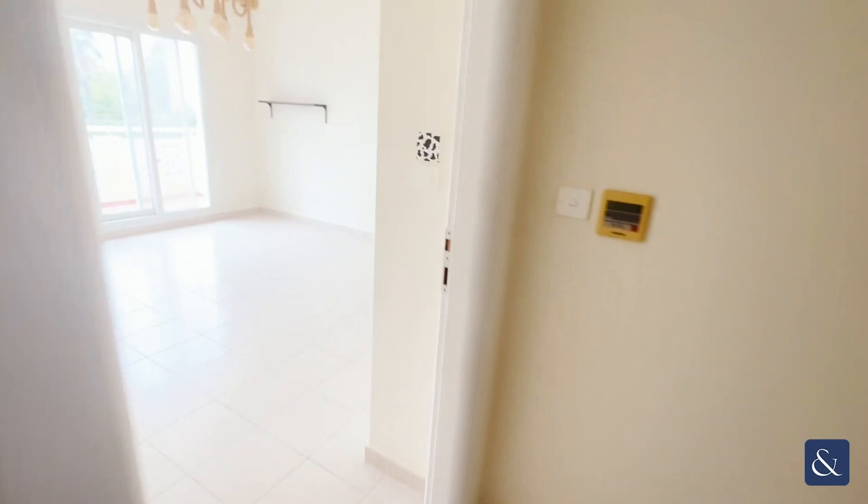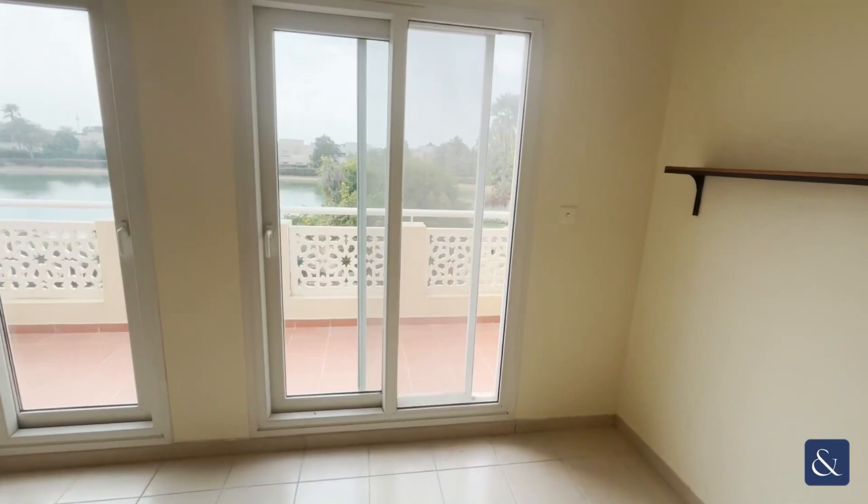There's another double sized bedroom which offers lake views, and then a bedroom with a balcony and its own ensuite as well.